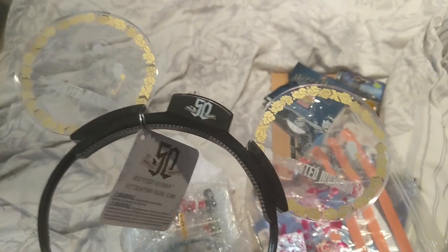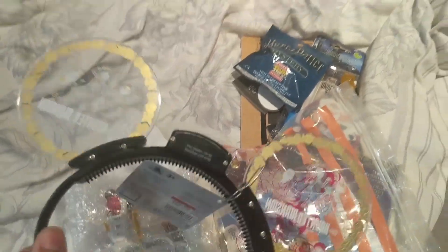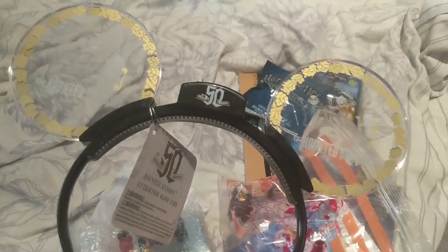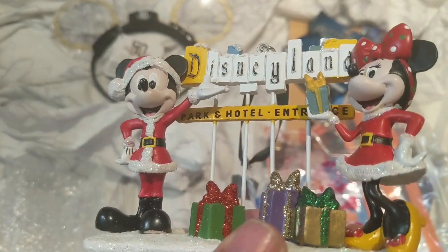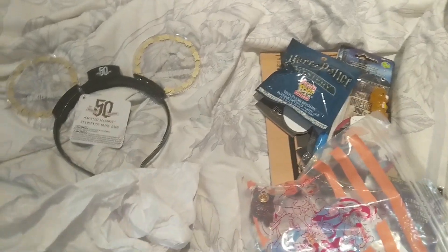My friend picked this up for me from the outlet. I had previously owned a pair of these and sold them, but she saw them and asked if I wanted them. These are the Haunted Mansion glow ears for the 50th anniversary, with the hitchhiking ghosts and a little comb in them — $9. She also picked up this Mickey Mouse ornament that I hadn't previously had. It says Disneyland park and hotel entrance with a bunch of presents and Mickey and Minnie. The original price last year was $26 but my friend got it for $5.